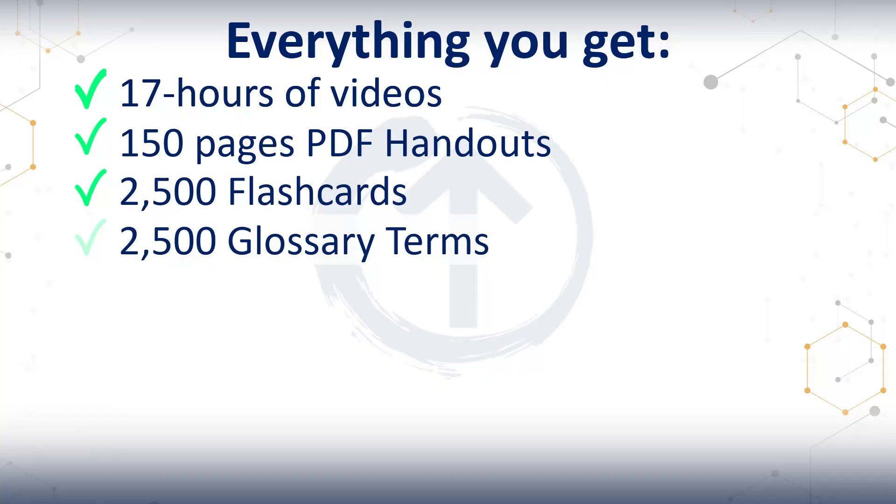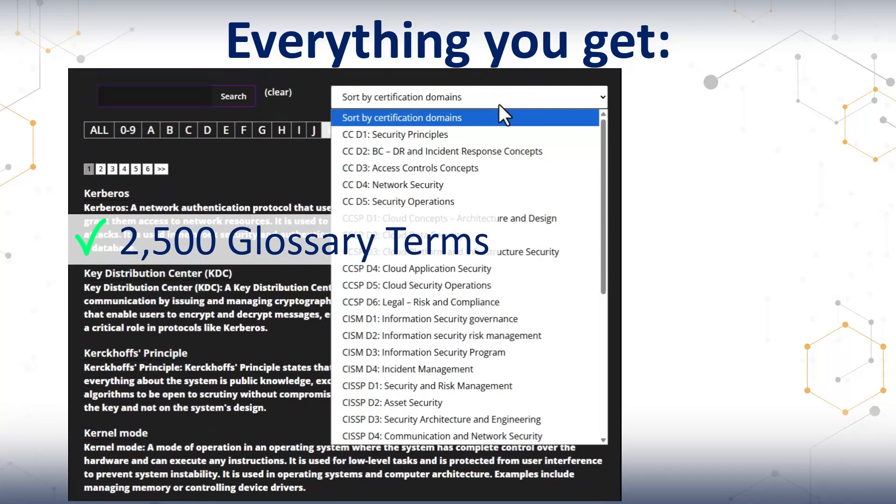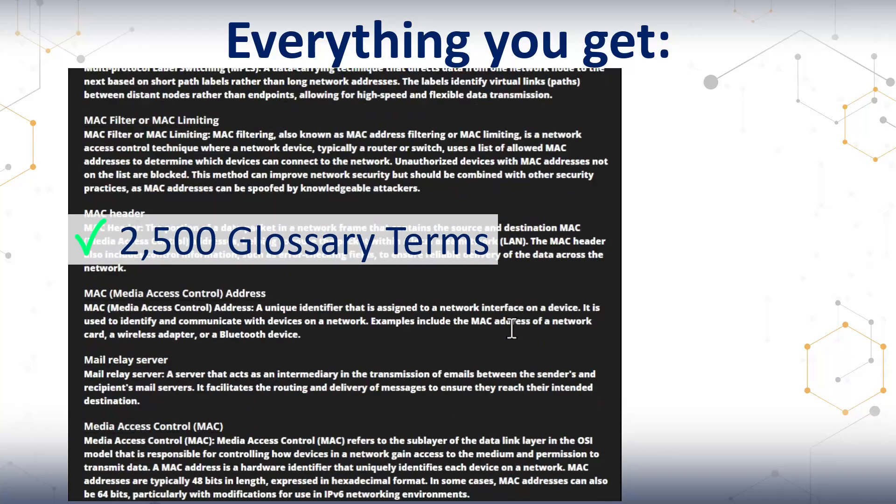Then there's the glossary — 2,500 plus terms all mapped to the domains. You see a term, you look it up, you get the right definition from an exam point of view.